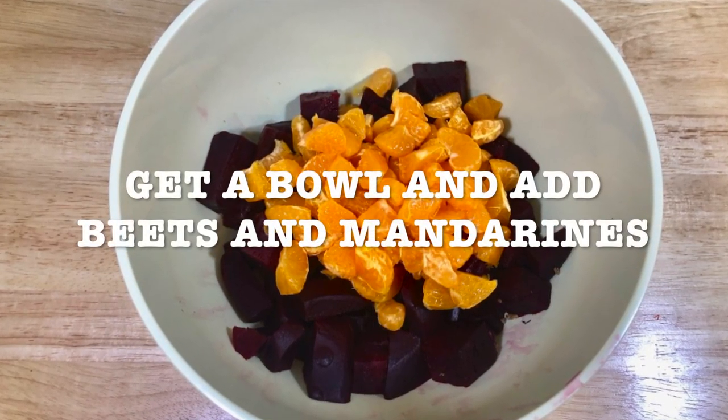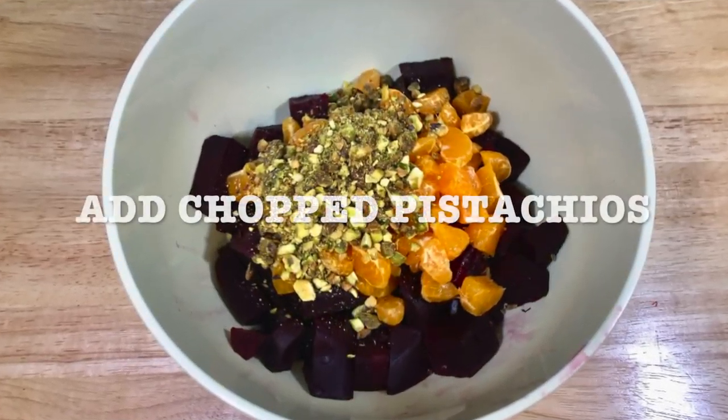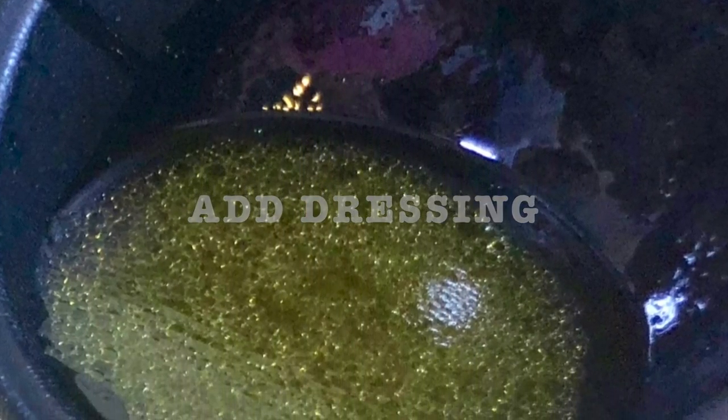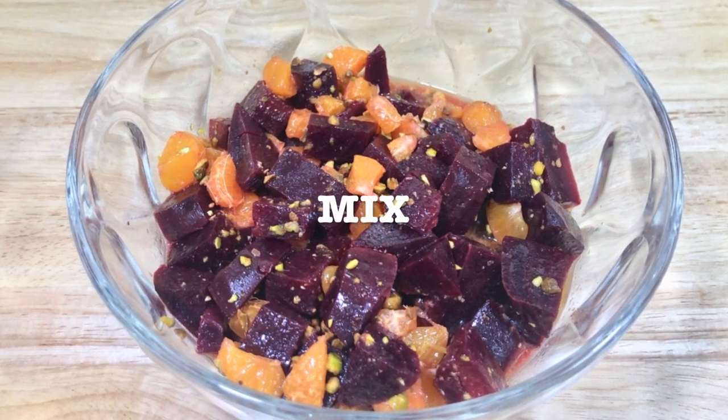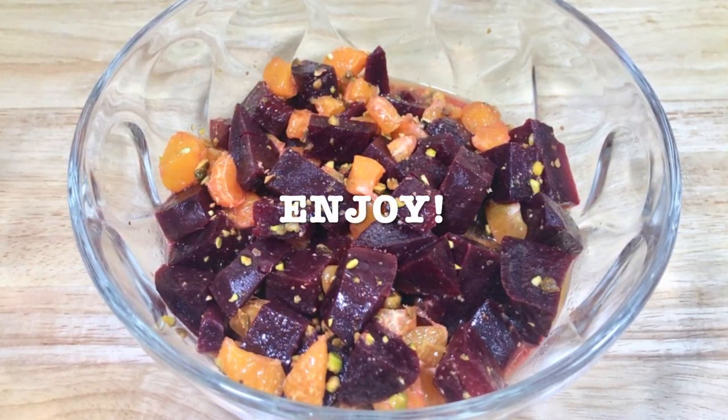Get a bowl and add your beets and your mandarins. Add the chopped pistachios. Mix your dressing ingredients and add it to your salad. You're going to mix it and then you're going to enjoy it.